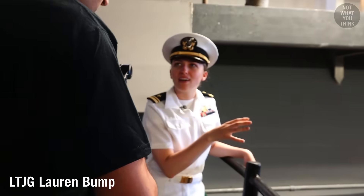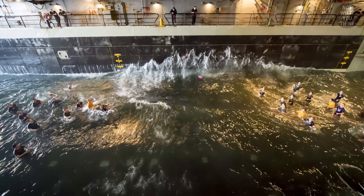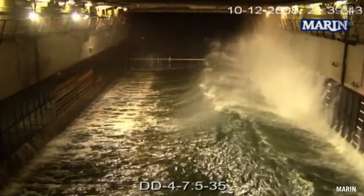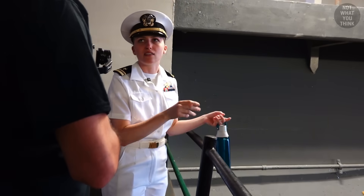It's been done before, but it's very unsafe. When you flood an open space like this — and this is a large space — you get something called the free surface effect. When the water sloshes around, it bounces off the walls, making it very unsafe for people.